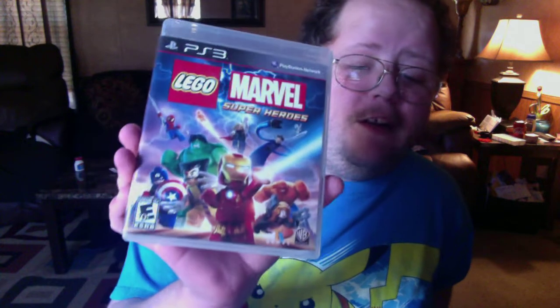Then we got Call of Duty: Modern Warfare 3 — I got the game in the PS3 currently so I just have the case and manual in there, but it's complete. Then I got NBA 2K17, complete in box — I like basketball and stuff like that. Lego Marvel Super Heroes I picked up on 360 a while back and now I got it here too, complete in box.